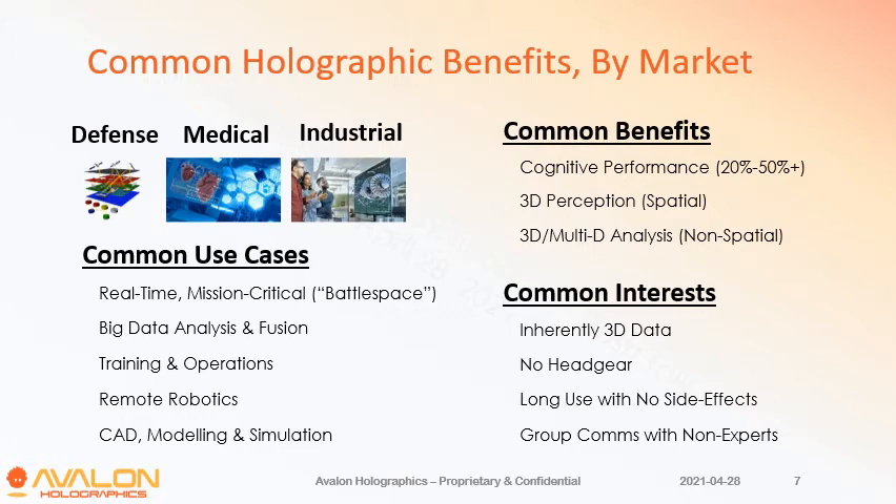The common benefits are cognitive performance, as already mentioned, as well as the ability to perceive in 3D — whether it's spatial information representing the real world or non-spatial data. All of the data in these markets is 3D. Nobody wants to wear headwear, everyone wants to use it for long periods without side effects, and often you're dealing with communication between experts and non-experts, and it's just easier to show that using a natural display.